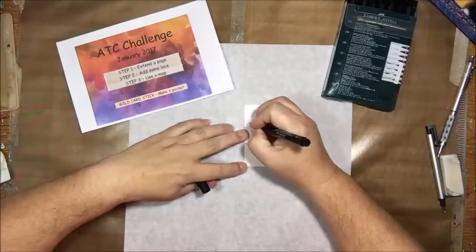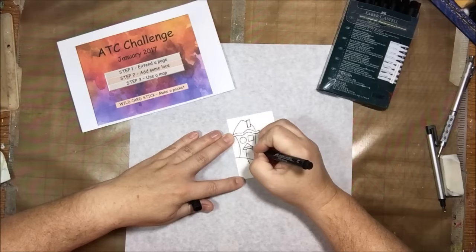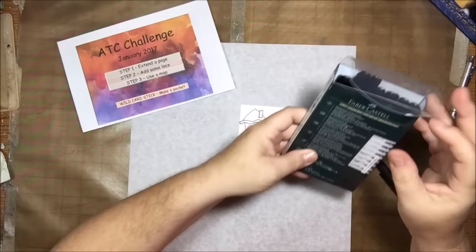With our ATC challenge we're using the same wild card stick. I am actually going to use the wild card on my ATC today because I didn't like one of the steps. So this ATC is three and a half by two and a half inches.